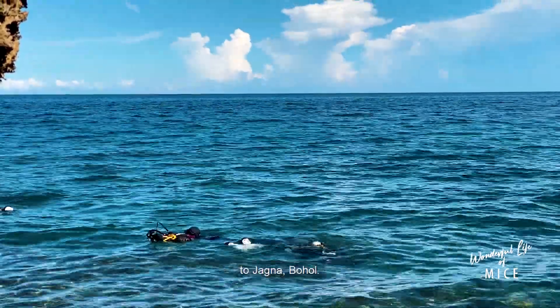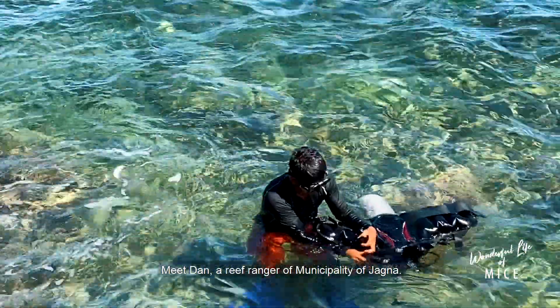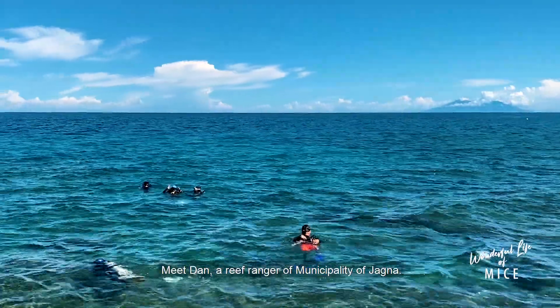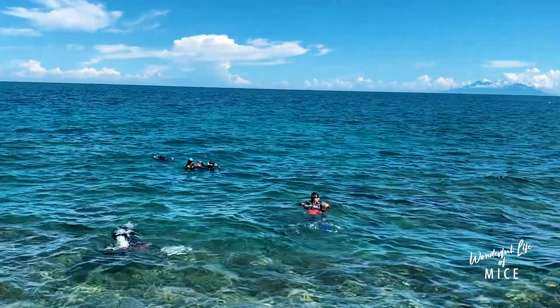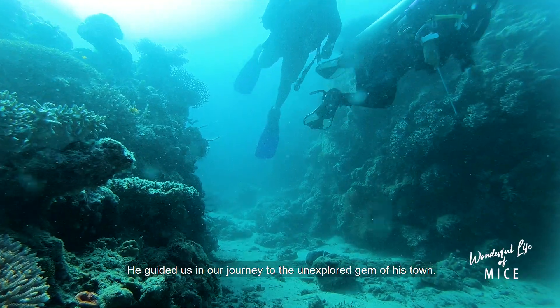Now let me take you to Hagna, Bohol. Meet Dan, a reef ranger of the municipality of Hagna. He guided us in our journey to the unexplored gem of his town.